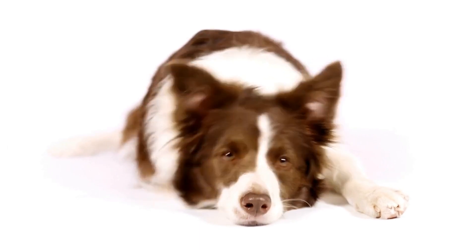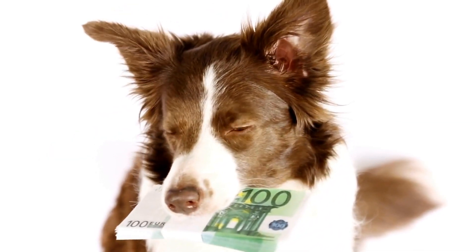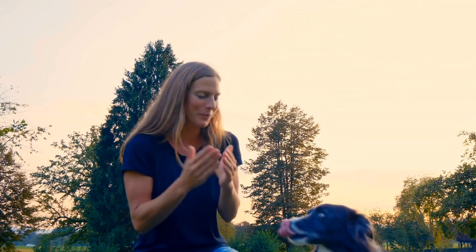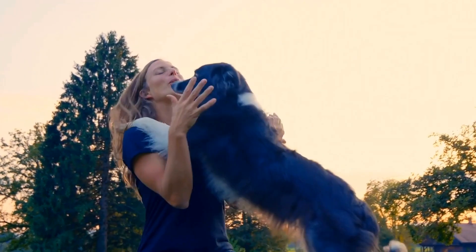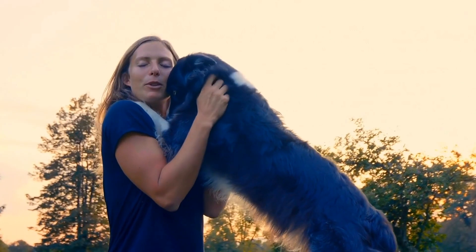The Smooth Collie Coat is shorter and sleeker compared to the Rough Collie's coat. While lacking the long mane, the Smooth Collie still maintains a dense double coat with a thicker outer layer and a softer undercoat.